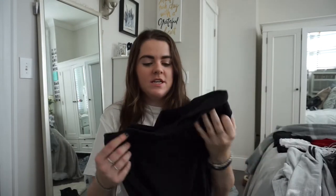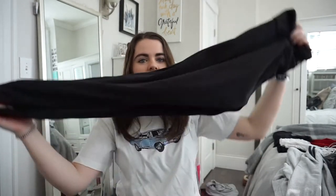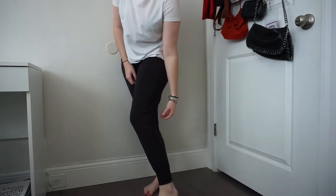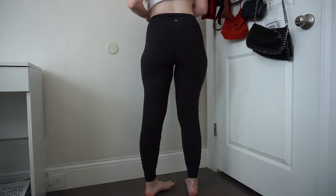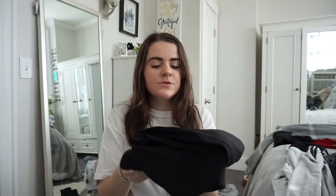First thing I got yesterday are these Lululemon Align joggers. They're basically like the leggings but with a looser, jogger fit. I love these — they're the exact same material and so comfortable. I got them yesterday and wore them for the rest of the day. I normally get a four in Aligns, but I was told to size up one or two sizes in these, so I went with an eight.